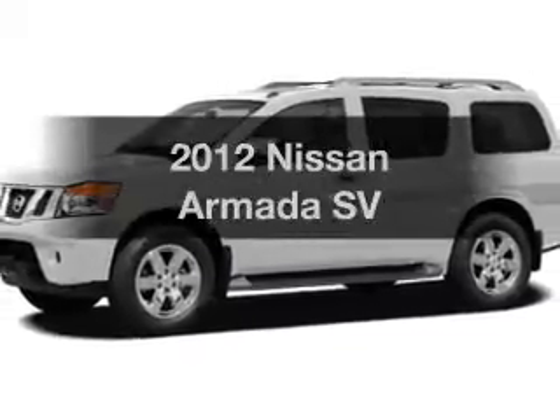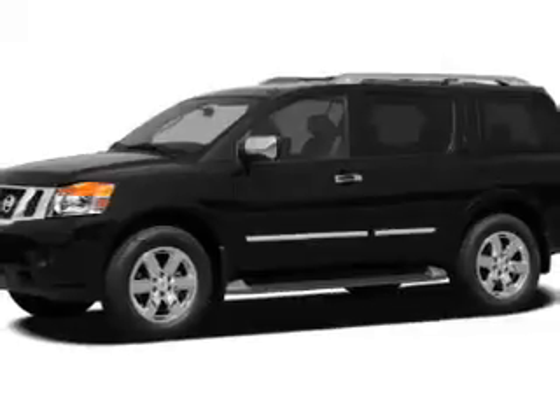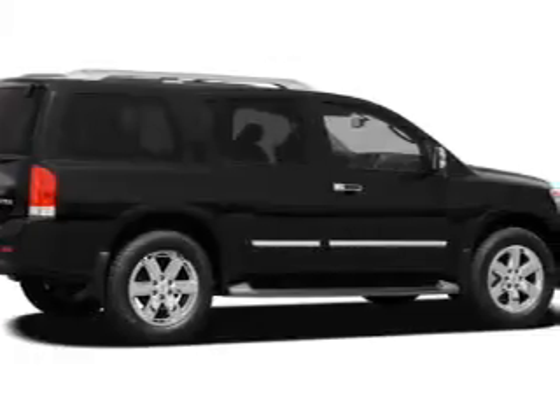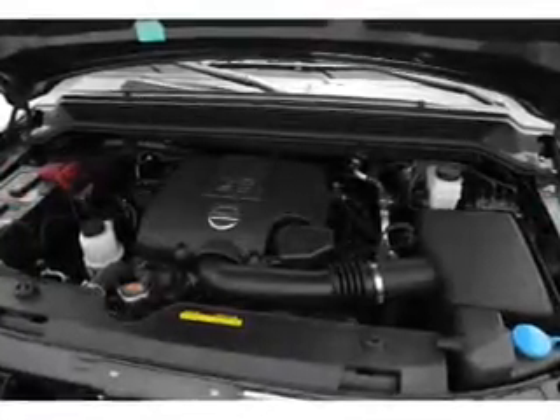Imagine yourself in this 2012 Nissan Armada — this is the set of wheels you've been looking for. The powertrain includes rear wheel drive with a reliable engine driven by a 5-speed automatic transmission. The anti-lock braking system will help deliver you safely to your destination.